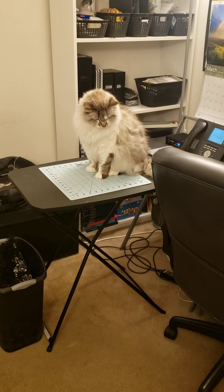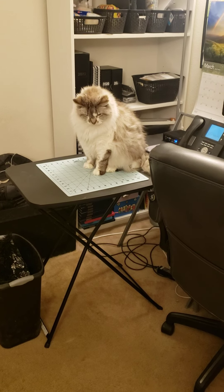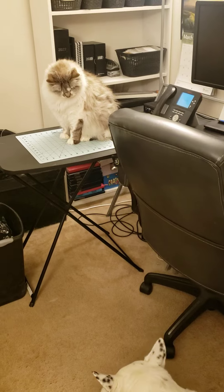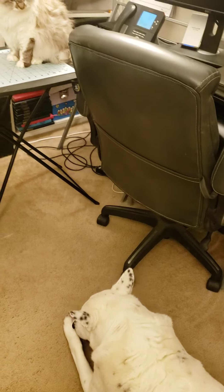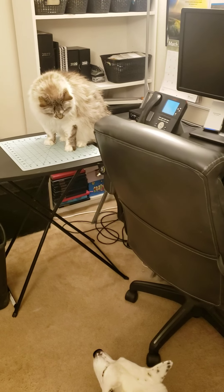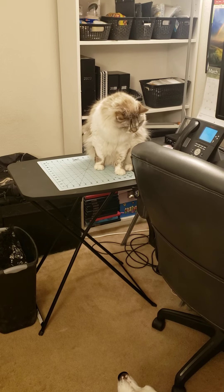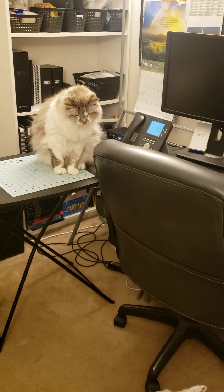Buzzy has actually gotten to where he can communicate with me when he wants to leave the room and wants Zeus put in his kennel so he can get out without being chased. Zeus doesn't chase him maliciously — he's a cattle guard dog, that's what his breed does, so he likes to escort the cat. Speaking of which, Buzzy wants to get down right now! Anyway, I better go get ready for work. I hope you guys have a wonderful day, thank you so much for watching, and I will talk to you soon.